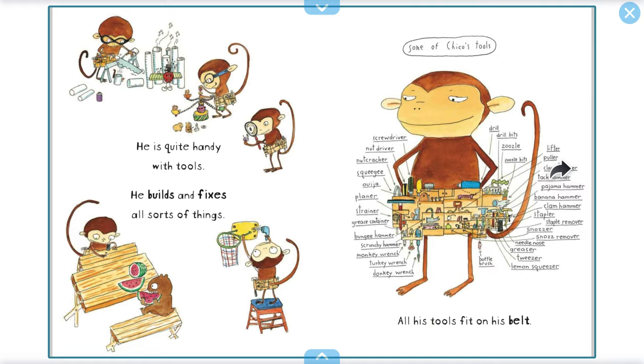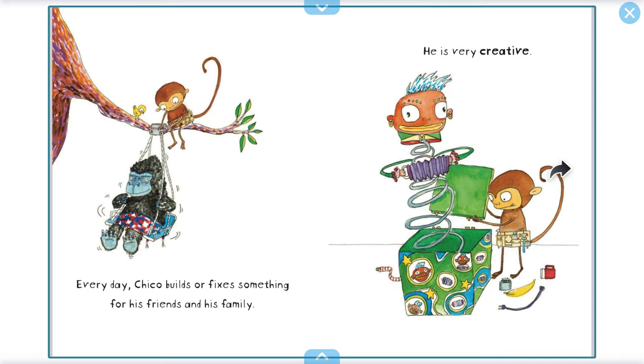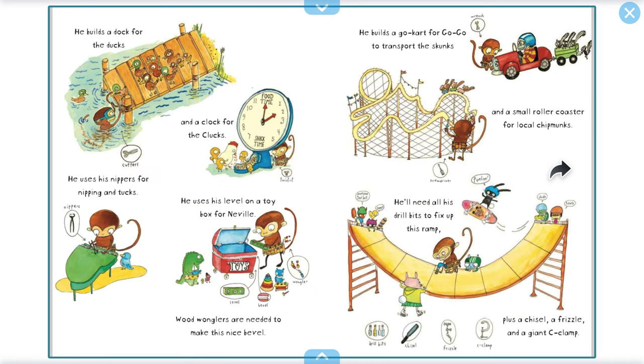All his tools fit in his belt. Every day, Chico builds or fixes something for his friends and his family. He is very creative. He builds a dock for the ducks and a clock for the clucks.